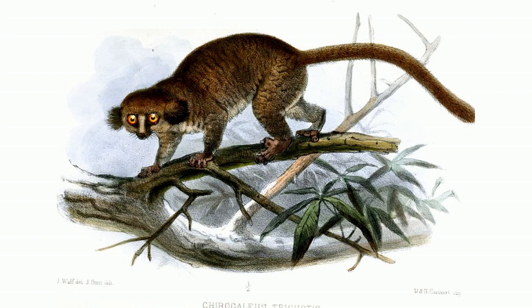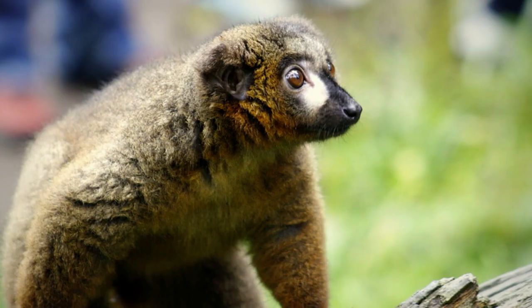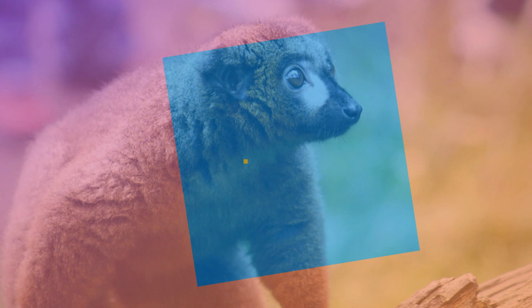The hairy-eared dwarf lemur has a very long tongue, which allows it to feed on nectar. The red-bellied lemur has a feathery, brush-shaped tongue, also uniquely adapted to feed on nectar and pollen.